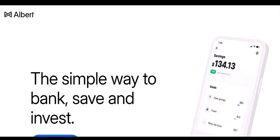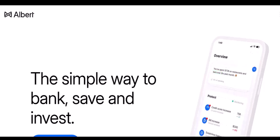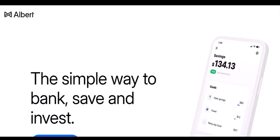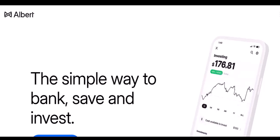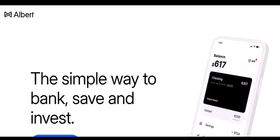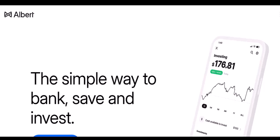Ever felt that sinking feeling when you try to withdraw some cash, but your trusty financial app says no? Don't worry, you're not alone. Many users of Albert, a popular mobile banking platform, have encountered this frustrating situation. But why exactly does Albert block withdrawals sometimes? It's not always a simple answer.